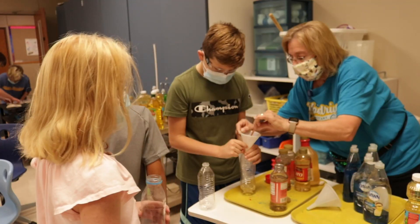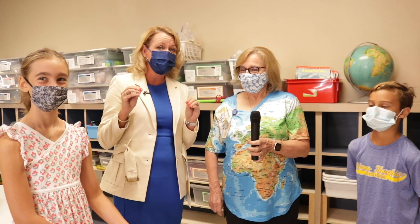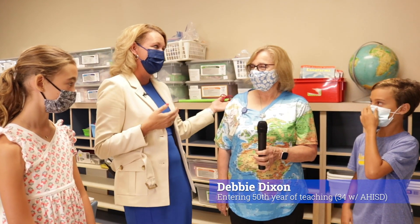Ms. Dixon is one of our rock star teachers here in Alamo Heights. I'm going to let you all know that she is celebrating 50 years of service this year as a teacher. She's been with us for 34 years here at Woodridge. Tell us a little bit just about your teaching experience.